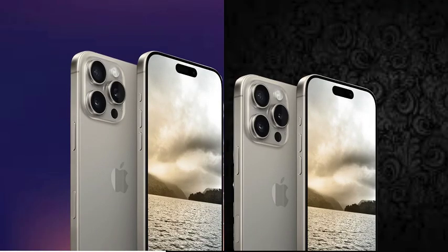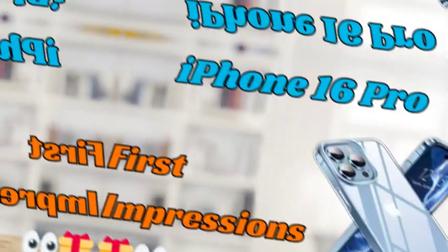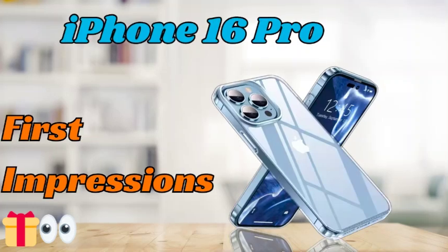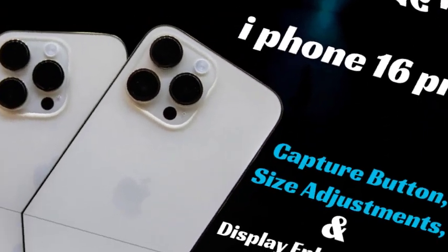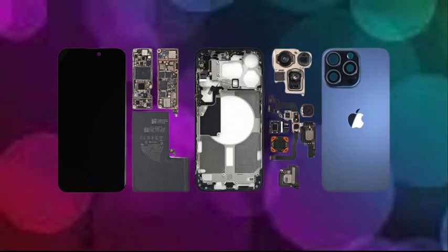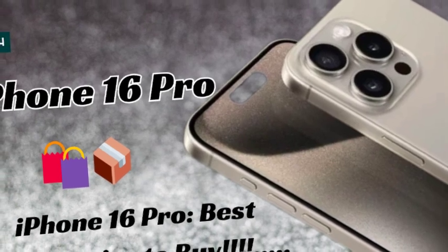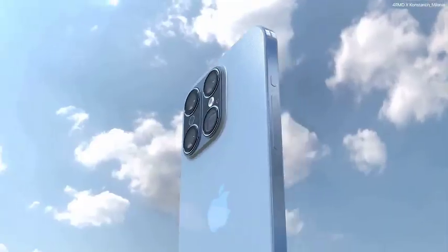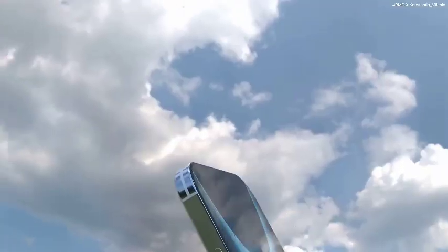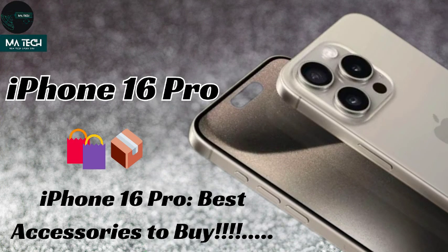Apple has scheduled the iPhone 16 series launch event, called "Glow It," for September 10th. This highly anticipated event will unveil the next generation of iPhones, including the flagship iPhone 16 Pro Max. Apple enthusiasts, tech media, and consumers are eagerly waiting to see what new features and innovations the company will introduce. The Glow It event will serve as the platform for showcasing Apple's technological advancements, and it's expected to generate a lot of buzz in the tech world.